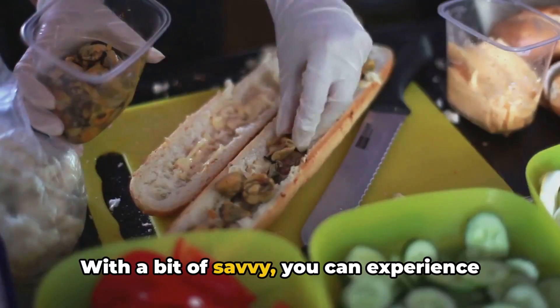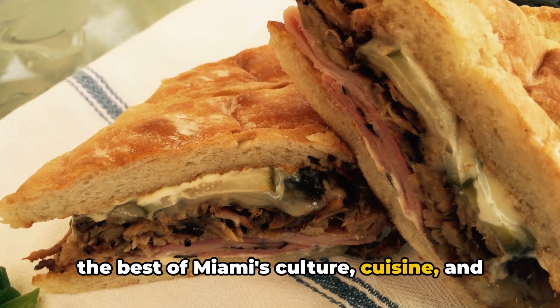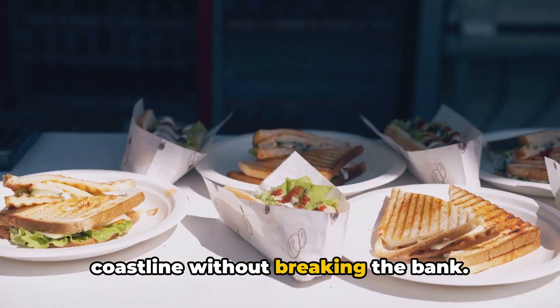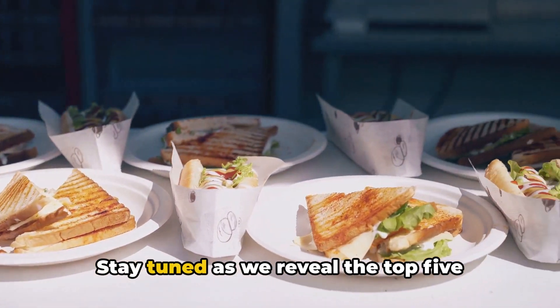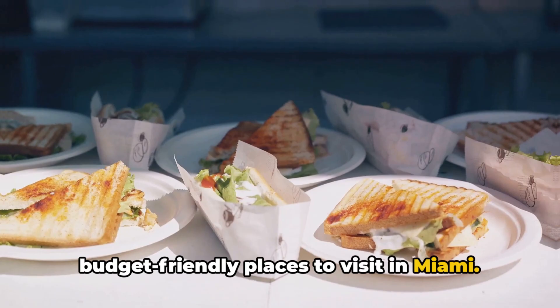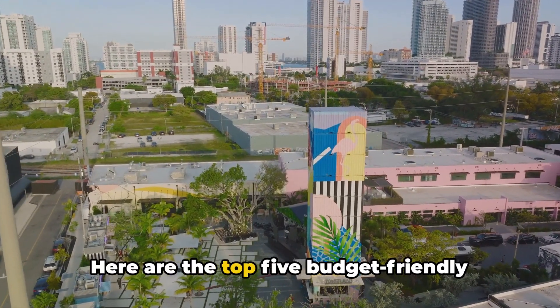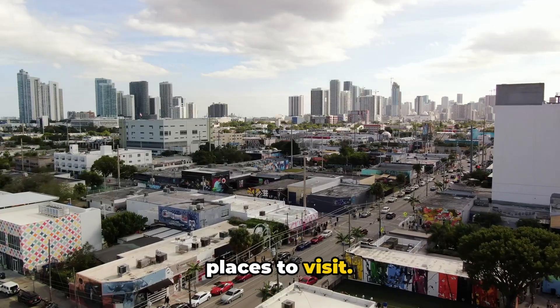With a bit of savvy, you can experience the best of Miami's culture, cuisine, and coastline without breaking the bank. Stay tuned as we reveal the top 5 budget-friendly places to visit in Miami. You don't need to break the bank to enjoy the best of Miami. Here are the top 5 budget-friendly places to visit.